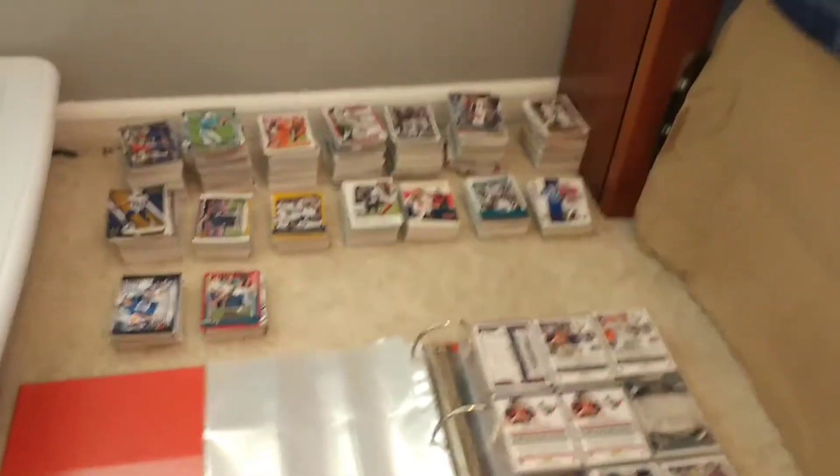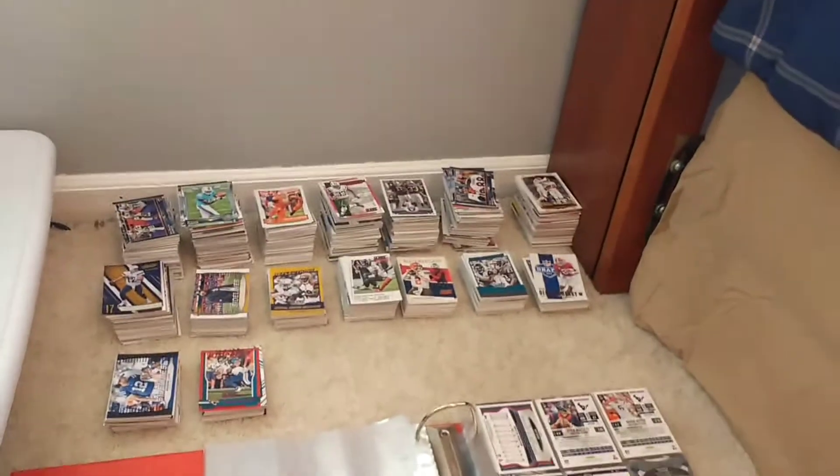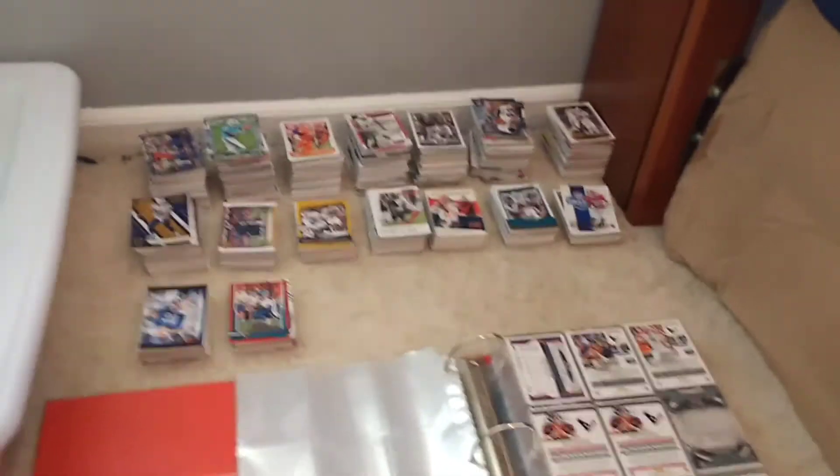I normally store my cards under my bed, but since I set this up probably two or three weeks ago, it's been almost three weeks since I touched these cards. I put them out of the way because my bed kept touching them and messing them up, so I had to reorganize them.